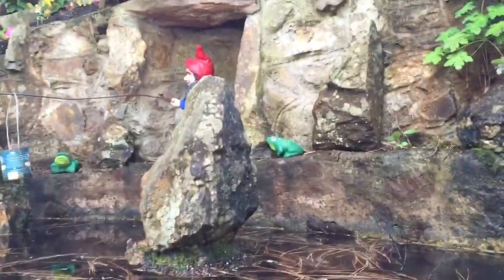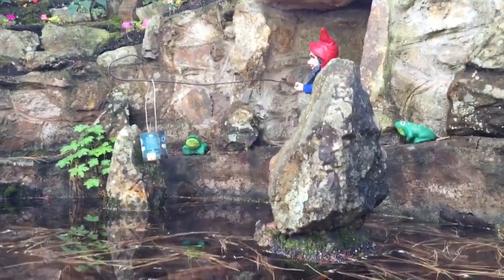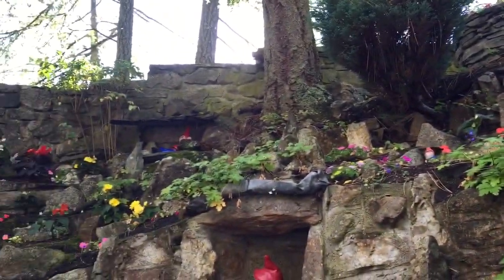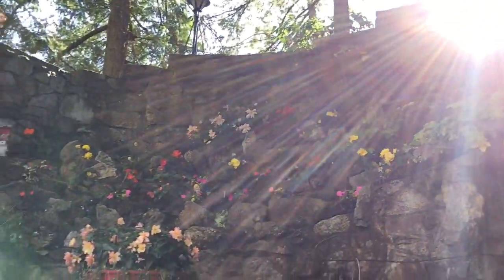There's one up by the water wheel, one fishing with a can and he's sort of in a little cave, and there are two frogs beside him. I see another one way up there, and there are a few more caves — and there's a gnome sleeping in the cave.